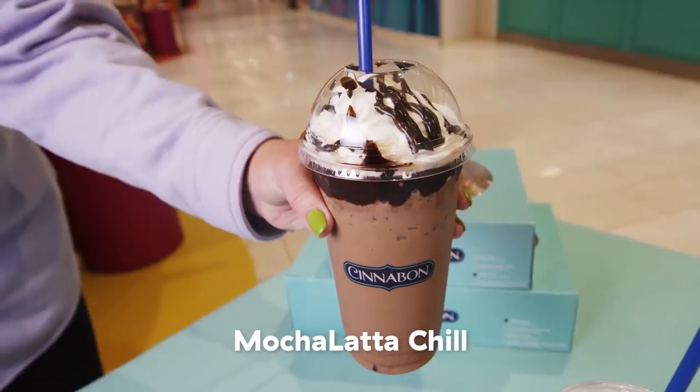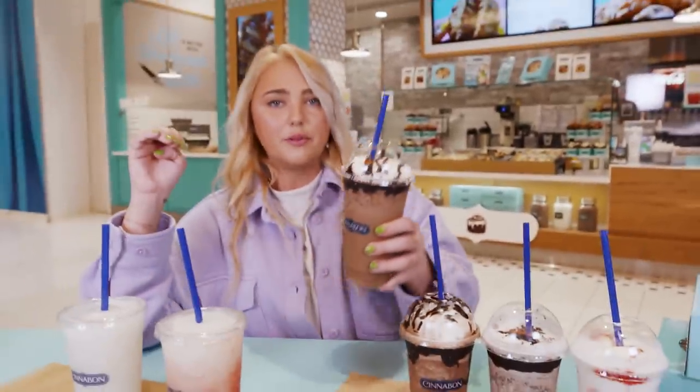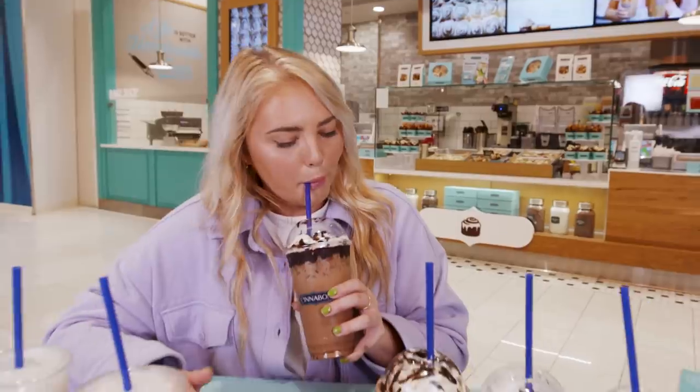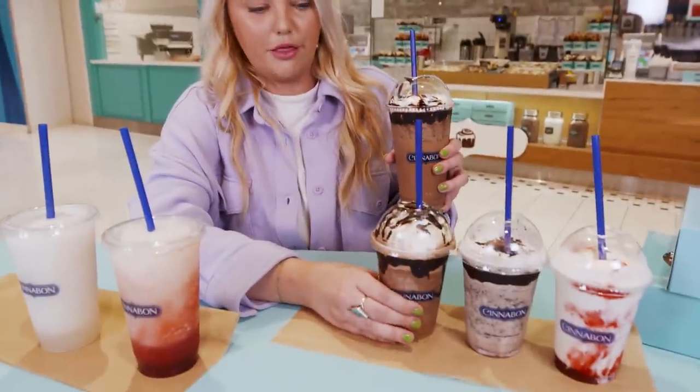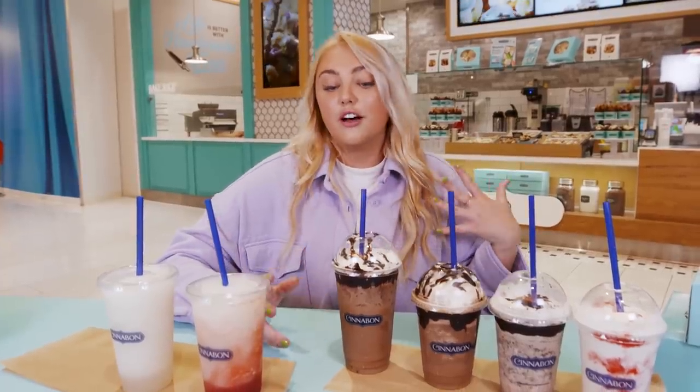The Mocha Latte Chill has ice cubes in it. It's better — it might just be better as more of a liquid than a thick milkshake consistency. It's too chocolatey for me; I'm more of a caramel salted person. This is more like sweet tooth chocolate, almost brownie-like with your coffee. As much as I love my coffee and sweet things together, I could not imagine drinking this whole thing.